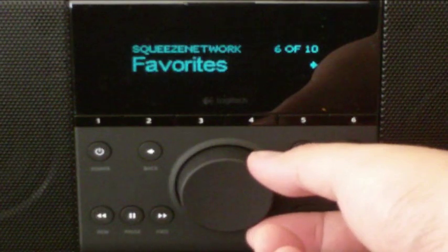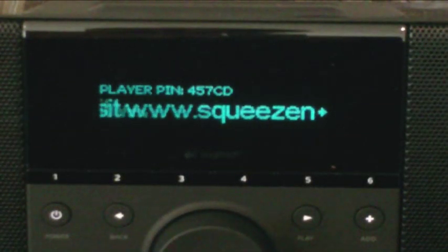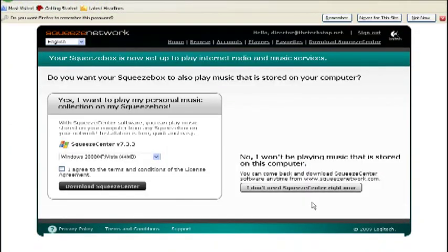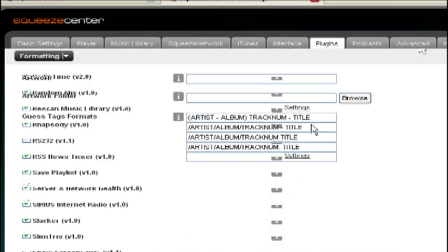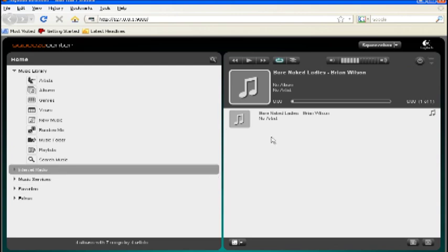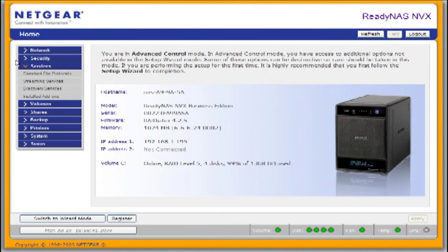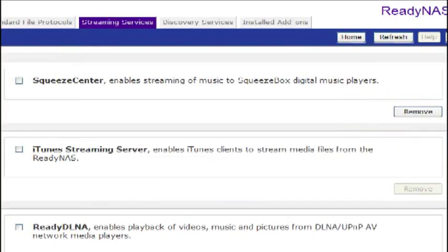If you plan to use the Boom only as an internet radio, that's enough — but why miss out on the best part? The Boom gives you a unique PIN to register it with Squeeze Network, a no-fee process that lets you control music, internet radio stations, playlists, alarms, and presets from a web browser using Logitech's Squeeze Central software. You can install Squeeze Central on your computer, turning it into a media repository and control hub. You can even run multiple Squeezeboxes from a single interface. Many popular network storage devices, like Netgear's ReadyNAS line, have an embedded Squeeze Central plugin as well.